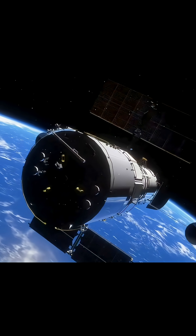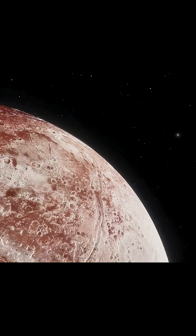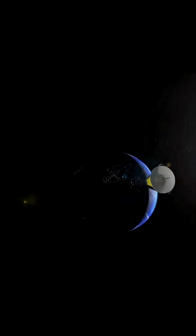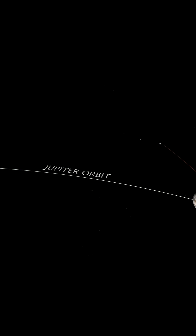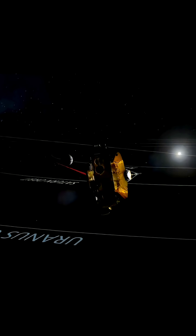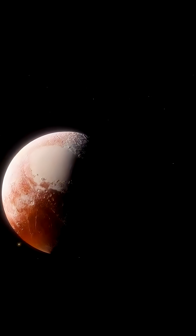New Horizons was launched in 2006. It used a Jupiter gravity assist to shorten its journey by three years, hibernating for much of the nine-year trip to conserve its instruments. On July 14, 2015, the probe flew within 12,500 kilometers of Pluto.